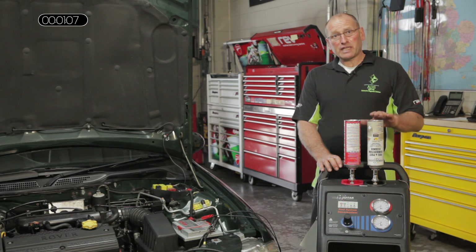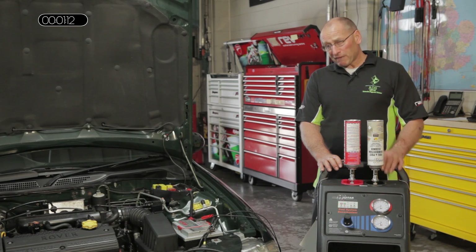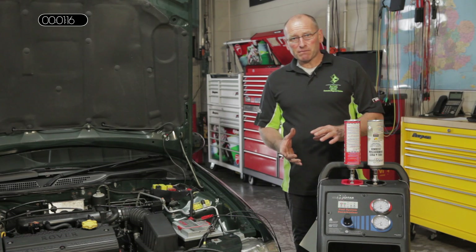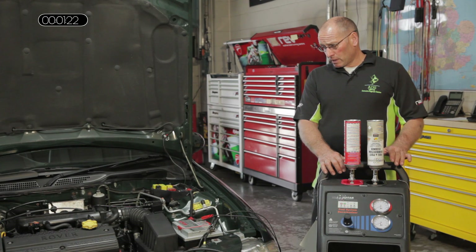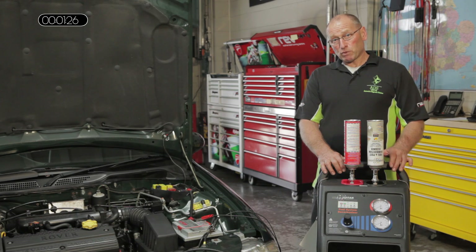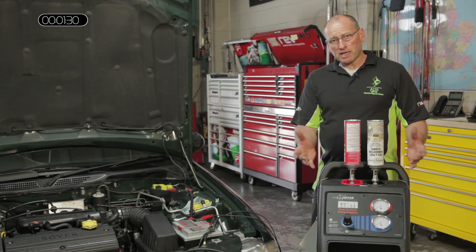This TeraClean process is designed and intended — my view is that it should be used and presented as a preventative means of maintenance as well as a repair process. Used as prevention, the customer will benefit from improvement in drivability, performance, value for money, and economy.